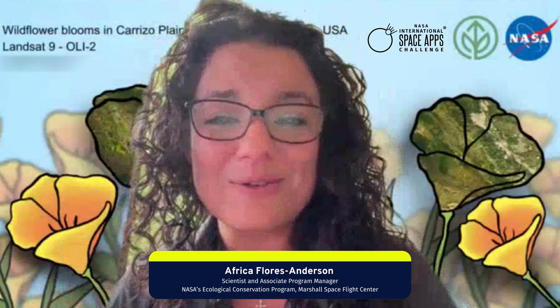Hello. I'm Africa Flores Anderson from NASA Marshall Space Flight Center. I'm a research scientist and an associate program manager for NASA's Ecological Conservation Program, and I am a challenge author for the Bloom Watch, an air observation application for the Global Flowering Phenology Challenge.